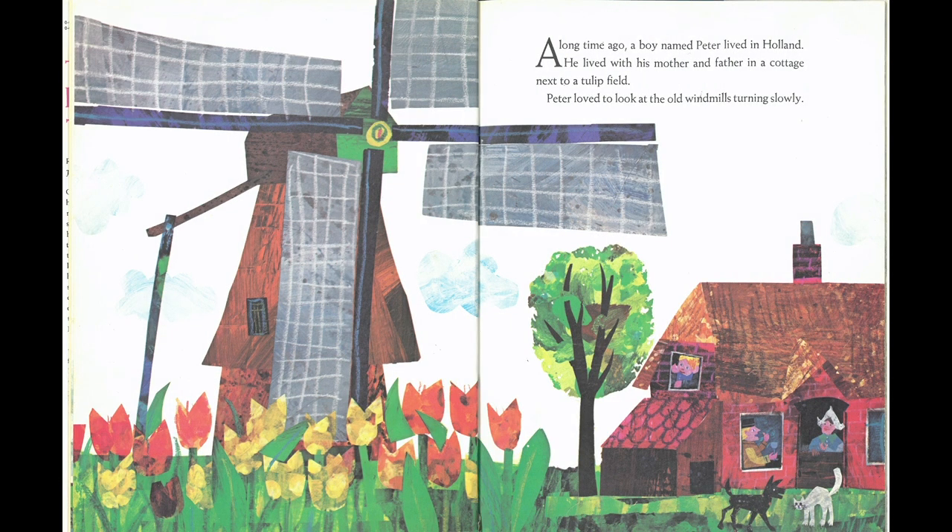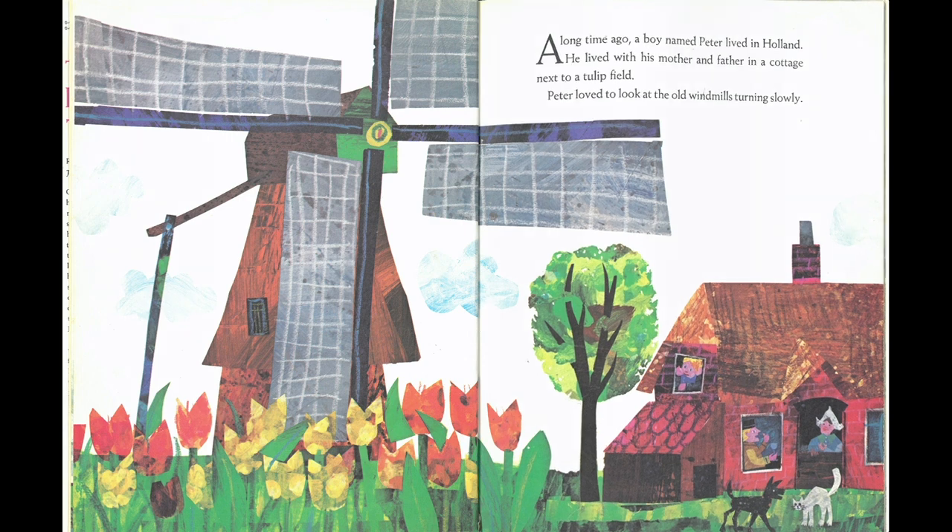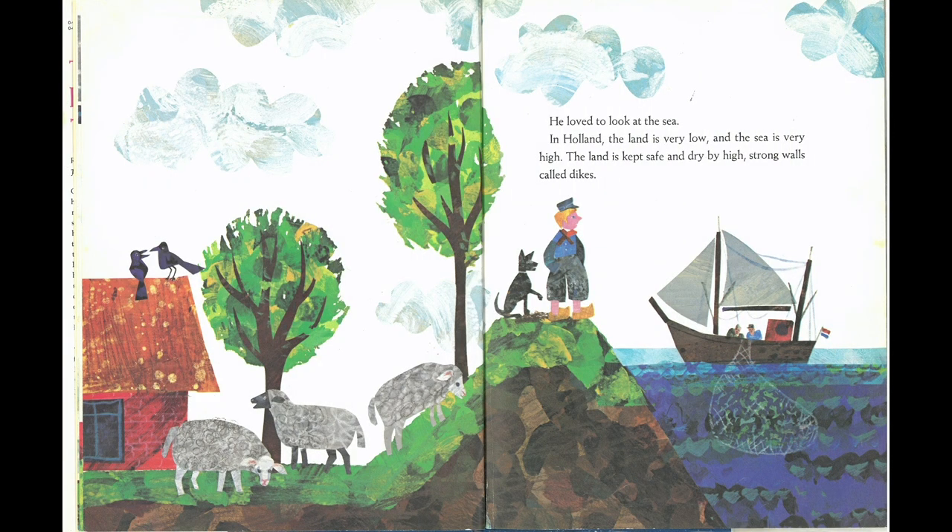A long time ago, a boy named Peter lived in Holland. He lived with his mother and father in a cottage next to a tulip field. Peter loved to look at the old windmills turning slowly. He loved to look at the sea. In Holland, the land is very low and the sea is very high. The land is kept safe and dry by high, strong walls called dikes.